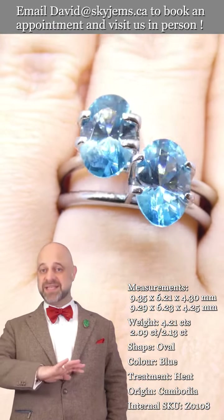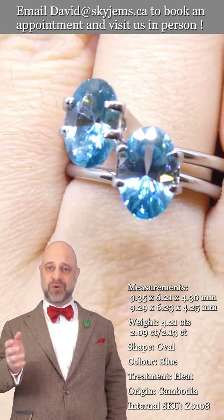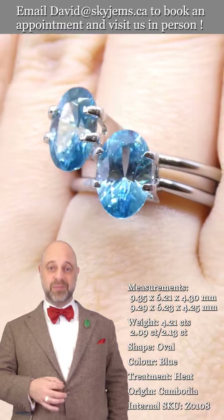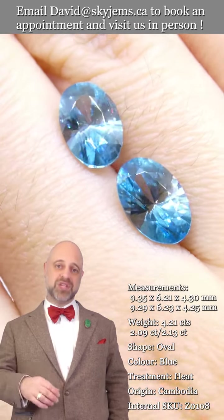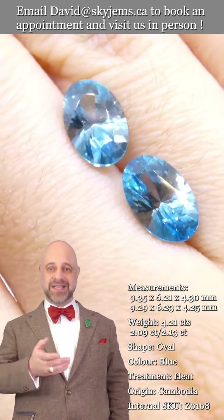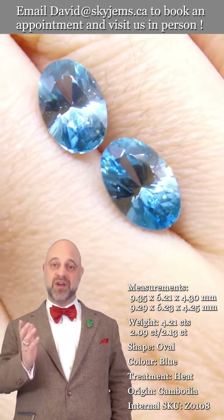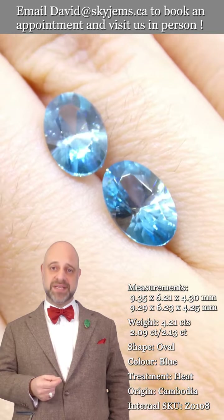This is a really fantastic gem. I had it recut for me by a cutting factory that I work with, and you can see the difference. You've seen natural zircon before, but you have probably not seen natural zircon that looks like this. Usually they're too heavy, too shallow — they have a window, they have extinction. Not these. I had them recut, and all of the zircon I have are magnificent stones.